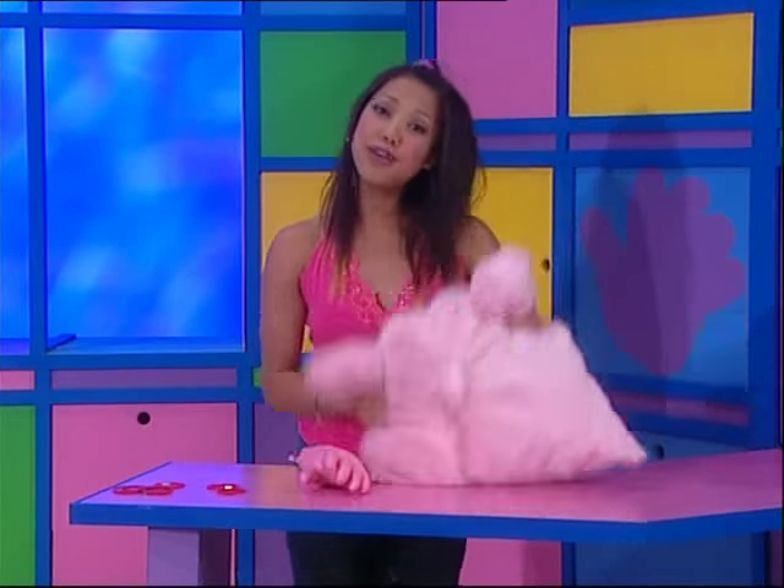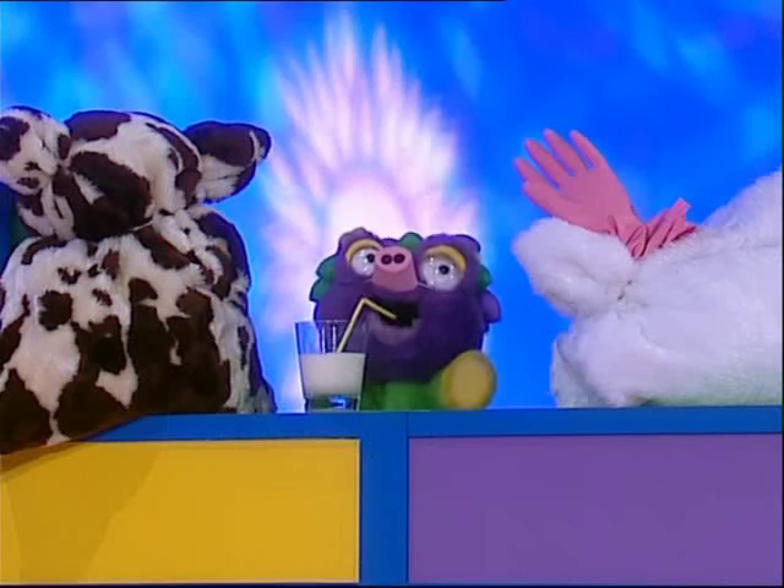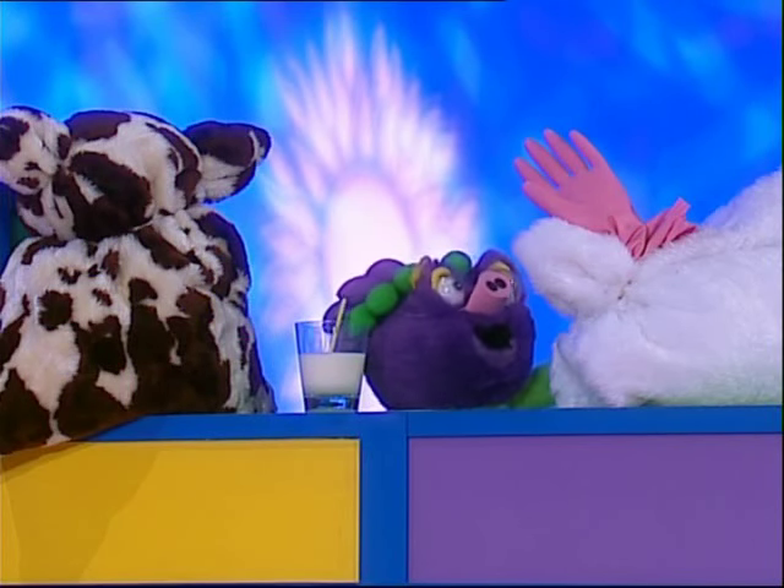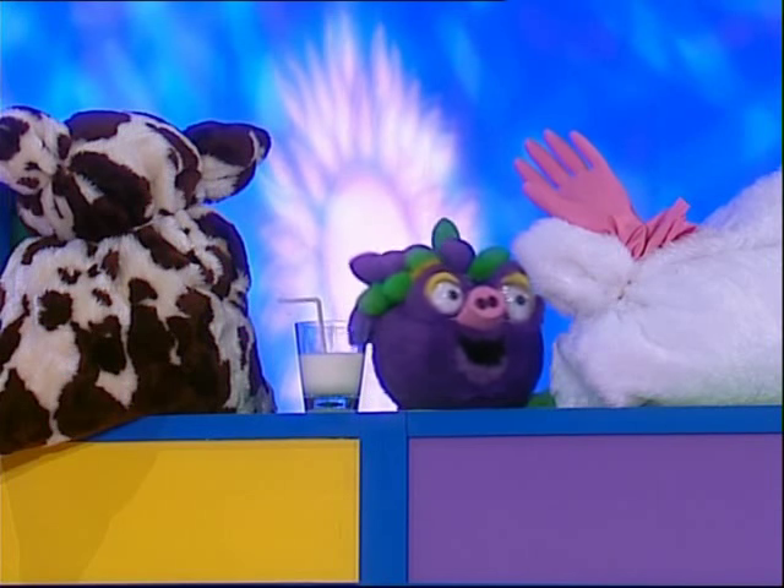Early morning on the farm, lots of work to do. Pigs in the pen go oink, oink, oink — yes they do. Thanks, cow, for the glass of milk. Okay, rooster, how about some of those eggs? Come on, let's go!